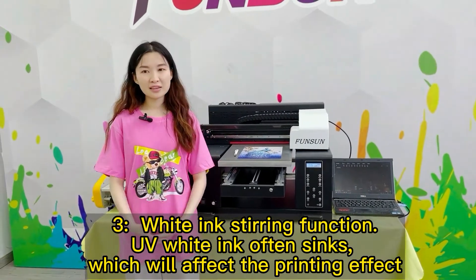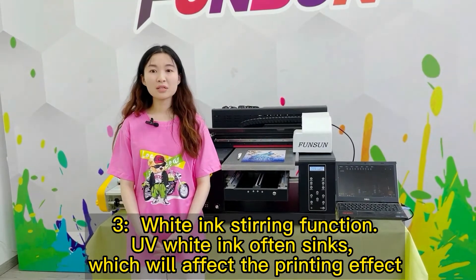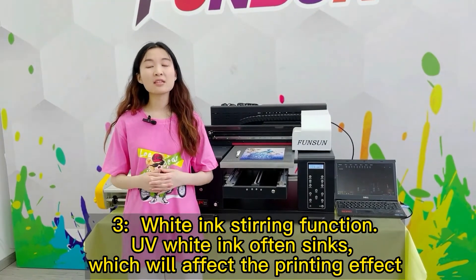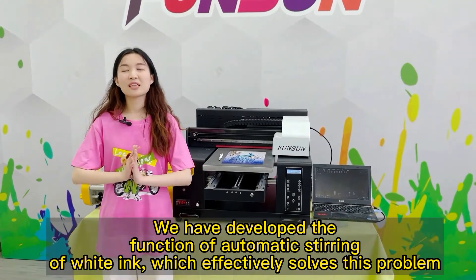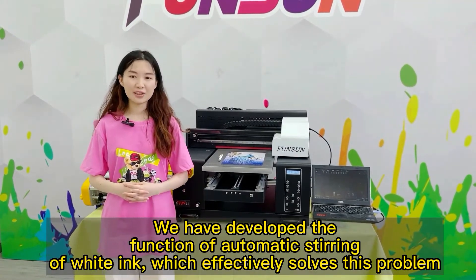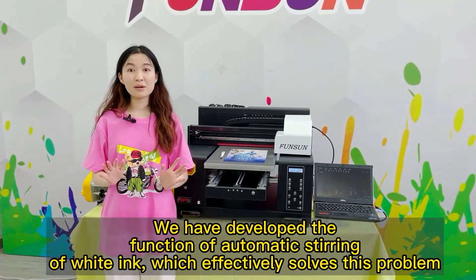Third, white ink stirring function. UV white ink often sinks, which will affect the printing effect. We have developed the function of automatic stirring of white ink, which effectively solves this problem.